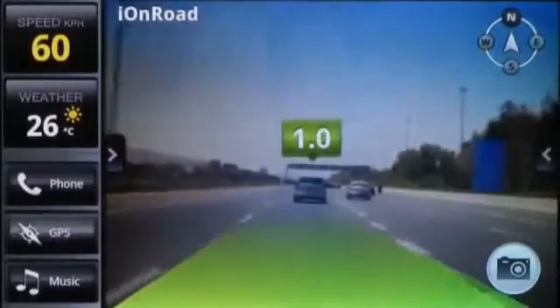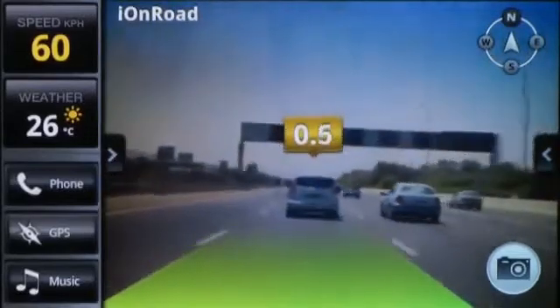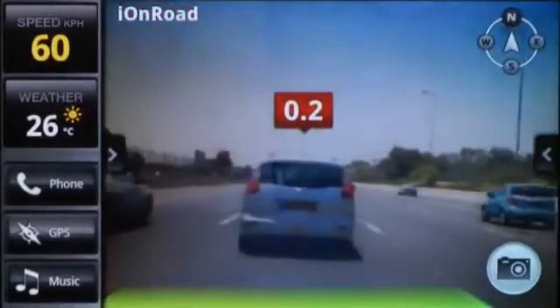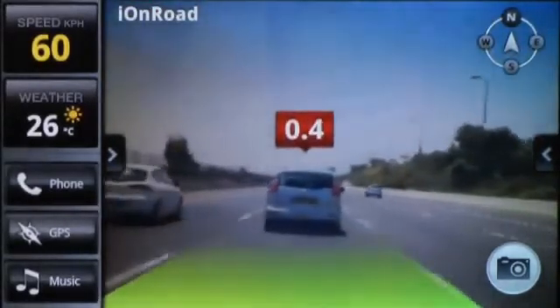Let's watch IonRoad in action. Here on the highway, notice that as the driver is getting closer to the car in front of him, the headway distance monitor is turning yellow and then red to signify an unsafe distance. When the driver gets dangerously close, IonRoad warns the driver to brake immediately.